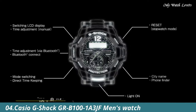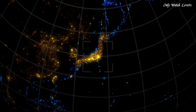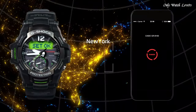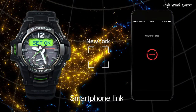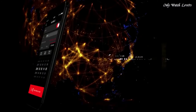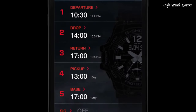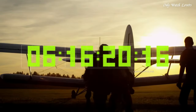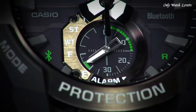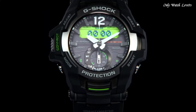Number 4. Casio G-Shock GRB101A3JF Men's Watch. It is equipped with Japanese solar quartz movement and 5536 caliber. Polymer stainless steel case of round shape. Case dimensions are 53.8mm in diameter and 17.3mm in thickness. The dial is black, LCD. Display type: analog-digital. This timepiece has mineral glass, polymer band, band color black, water resistance 200 meters. Features equipped: Bluetooth, world time, chronograph, countdown timer, alarm, power reserve indicator, perpetual calendar, backlight, date, day, month.